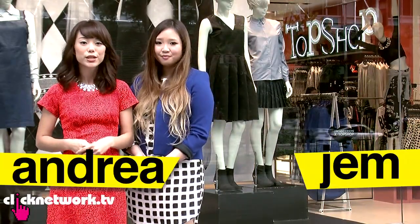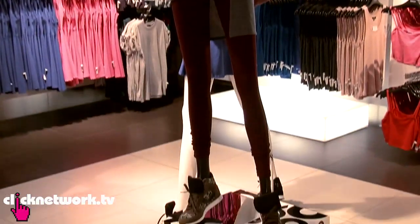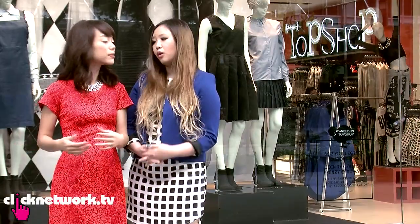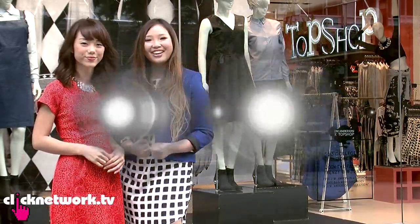Hi guys, we're here at Topshop Nights, which is a very interesting behind-the-scenes episode. Today's episode is going to be about visual merchandising — it's a fashion industry term and not a lot of people really know what it means. It's basically about a store display and layout, where you put what you put. And after this episode, you'll never go into a store and look at it the same way again.